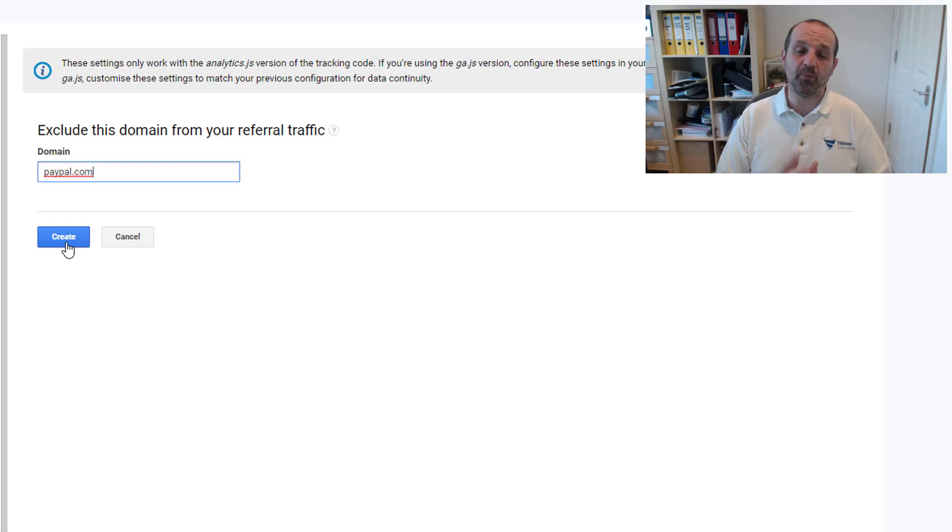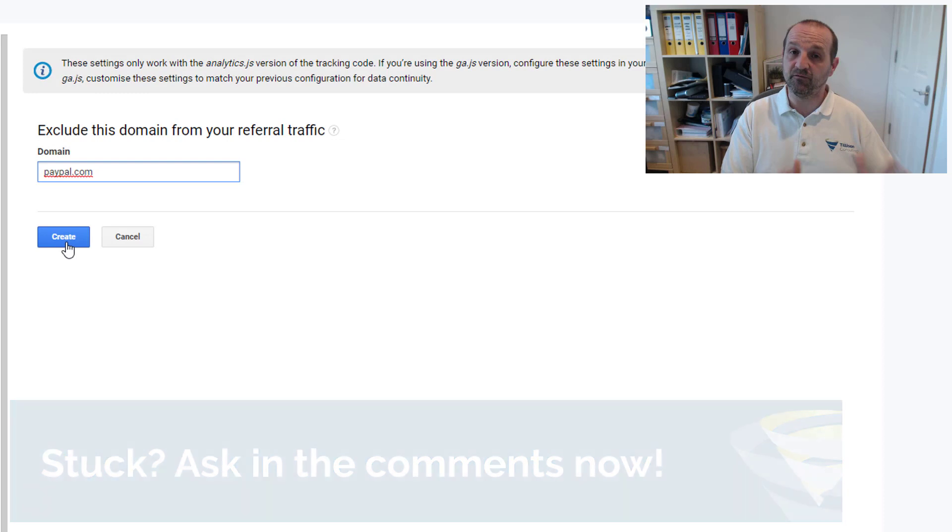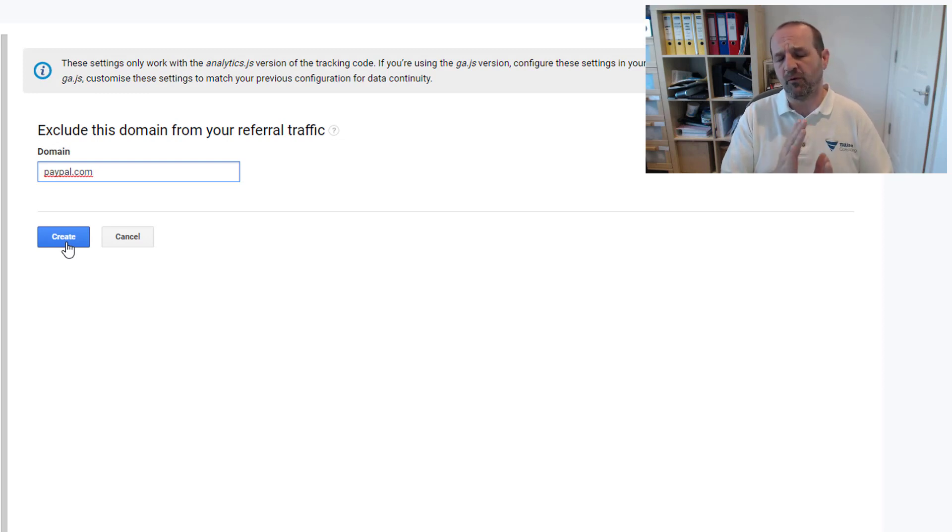Hit Create, and what that will do is make Google Analytics ignore paypal.com and all subdomains as a referrer from this point forward. It won't change your historic data in Analytics unfortunately — there's nothing you can do about that — but from this point forward you won't get any more sales attributed to PayPal. If you have a significant PayPal referral problem, your Google Shopping revenue, organic revenue, and Facebook Ads revenue will suddenly appear to increase once you make this change — but it's not actually increasing, it's just attributing those sales more accurately.